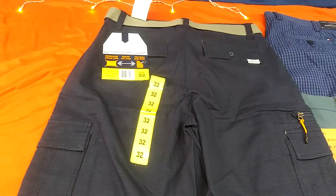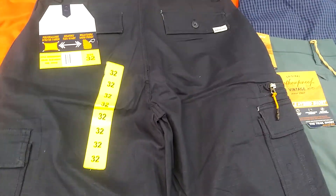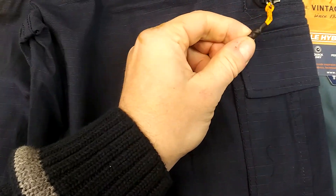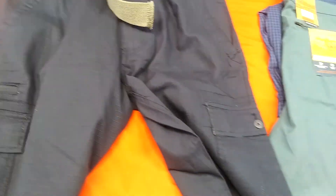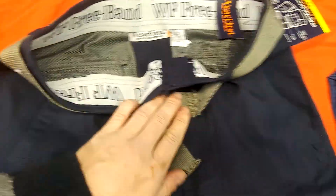Here we have some 32s in Navy. They're the Wear First brand. Look how cool — you get a rubber-tipped little drawstring pull for your pockets. These are pretty nice quality too, just by touching them. They're Navy with the gray band. Pretty nice — you're going to receive those. Size 32.